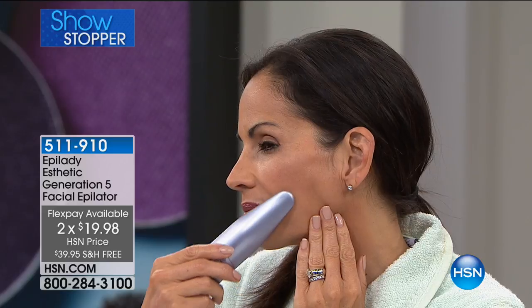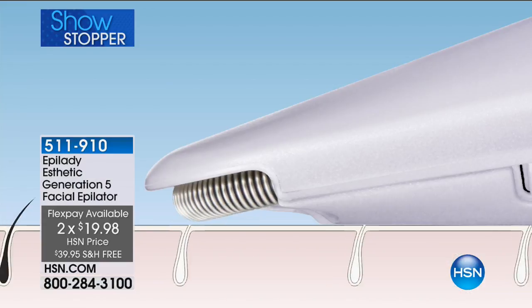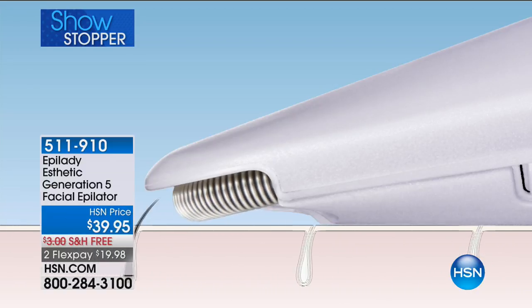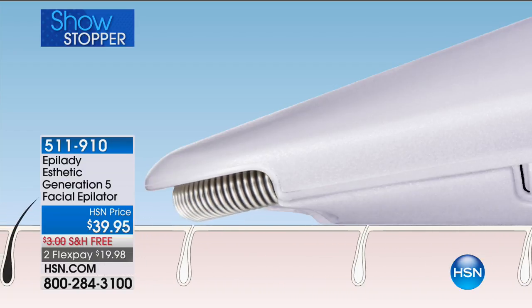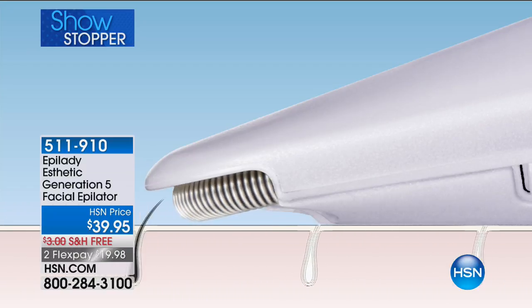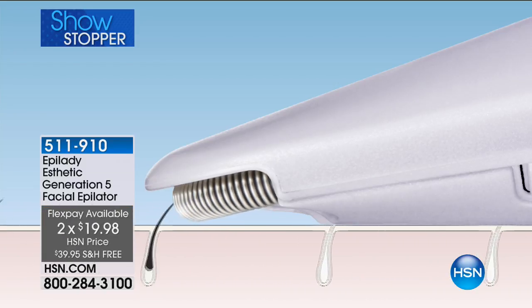I've really become such a super fan of this tool because it makes my life so much easier. I don't have to spend my time and money on waxing or other ways of getting that hair off my face. When you think about the cost-effective nature of this — if you went to have dermaplaning done one time, with the tip, you would be well over the price you're paying today for your generation five facial epilator, and this is yours forever. You can do this as much as you need it.